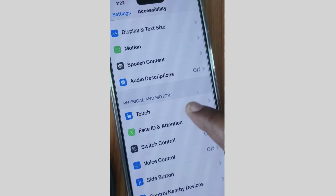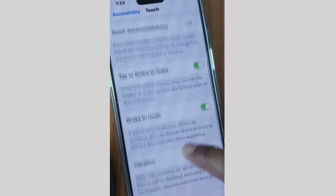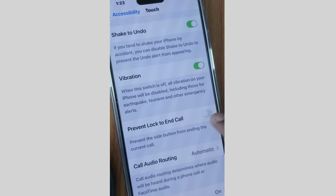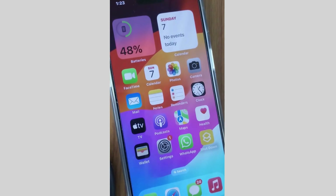Tap on Touch settings, scroll down, and find 'Prevent Lock to End Call.' Make sure this feature is disabled. If you find it enabled, disable it. If you find it already disabled, then enable it.